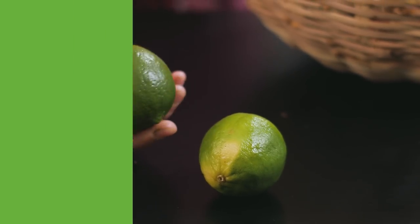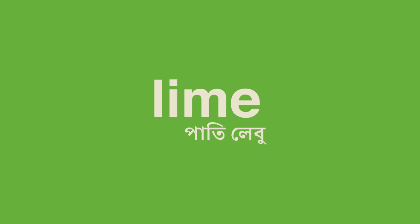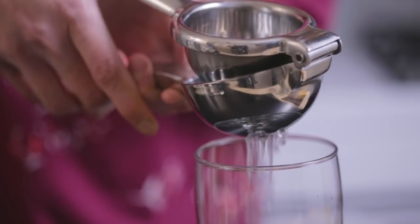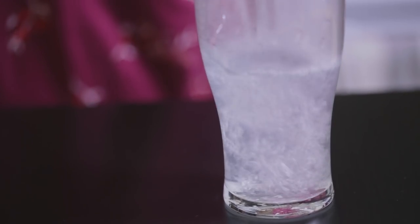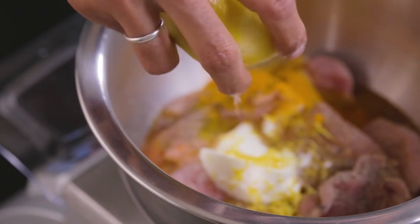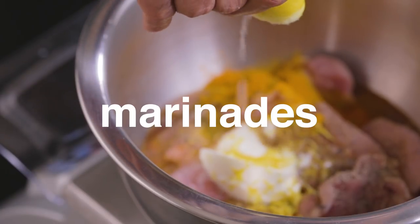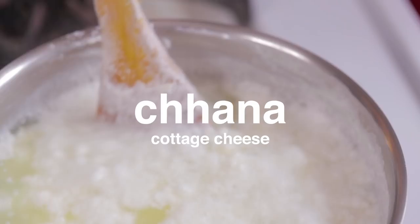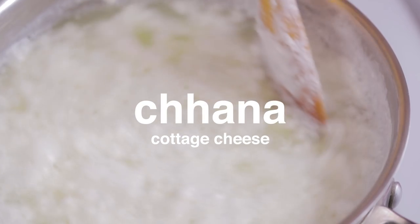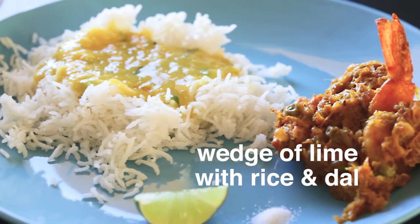A few limes, or pati lebu, are always good to have in your fridge. If you are Bengali, chances are at least one member of your family habitually drinks lime squeezed in hot water each morning. Besides that ritualistic use, lime juice is useful for marinades, chaat, lebu cha, lebu shorbot, and even to make chana. And a wedge of lime with hot rice and dal is always a treat.